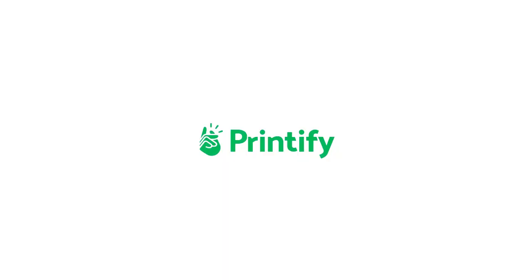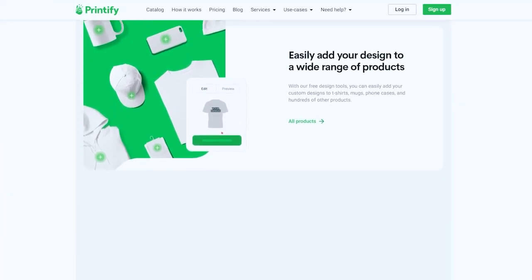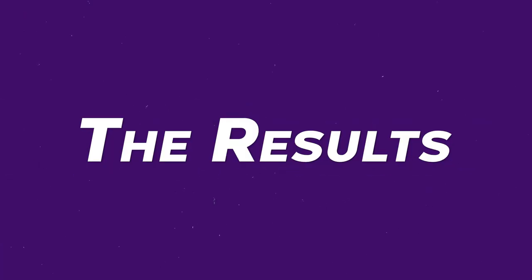Now before we get into the results, I do want to let you guys know that I do all of my fulfillment for print on demand through Printify. They offer some of the lowest prices for shipping and production as well as some of the quickest overall fulfillment times. If you're interested in starting your own print on demand store, or if you already have one, be sure to check out Printify with the link in my description.